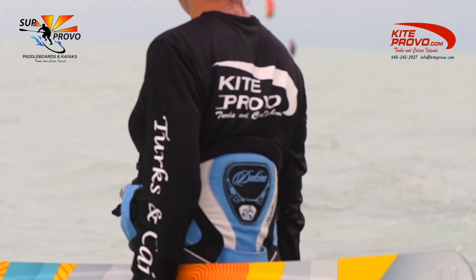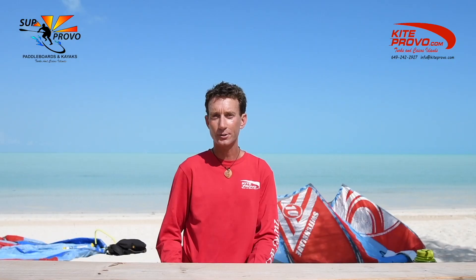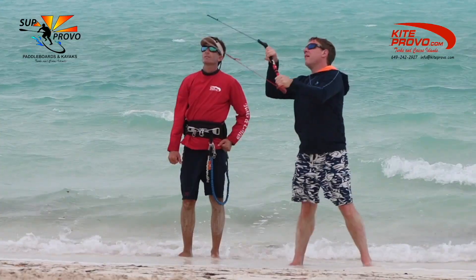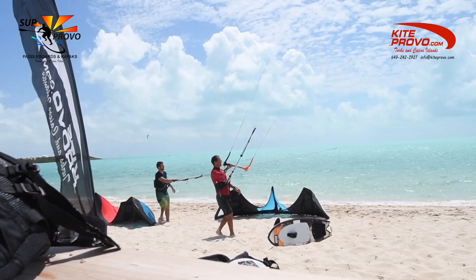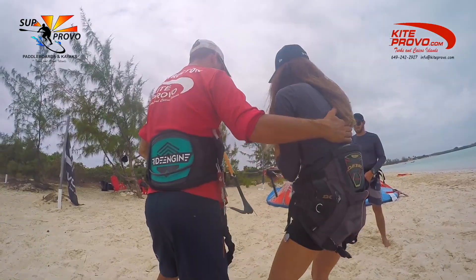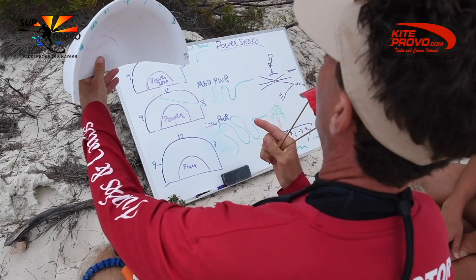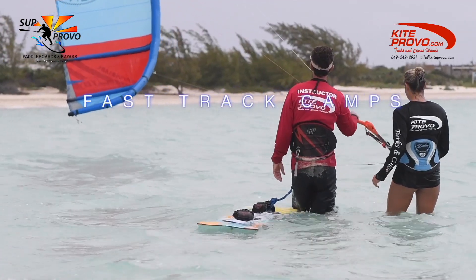We offer lessons from beginner to advanced instruction. If you're a total beginner, the choices are our Fast Track Camp, private lessons, or to share the experience with others with our Bring a Friend course. If you're just getting into kiteboarding and it's your very first lesson, I suggest our Fast Track Camp.